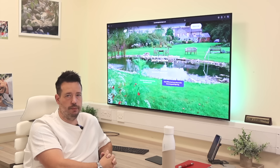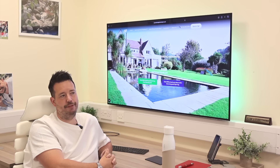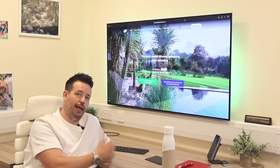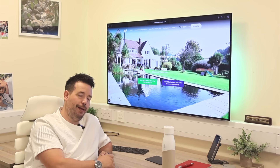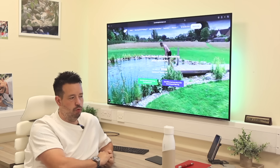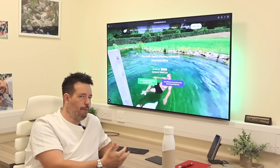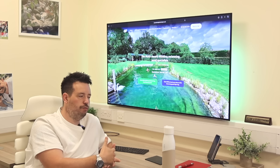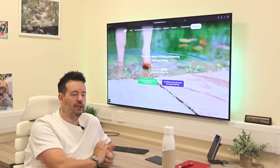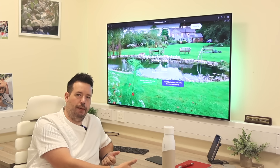We don't just rely on UV alone. We also work on keeping the pH in balance, keeping the GH and KH where they should be, and oxygen levels are very important in water. To a lot of people it might not seem like a huge concern — it is a pond after all — but here's how I look at it: I'm very cautious about the water I drink.